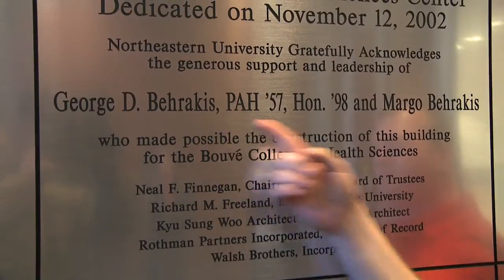So this is the Bouvet Office of Student Services. This is where academic advisors are for Bouvet students. So this building was named after alumnus George D. Baracus and his wife, Margo. Without their generosity, this building wouldn't even be possible. Every day, I say to myself, thank you, George and Margo.